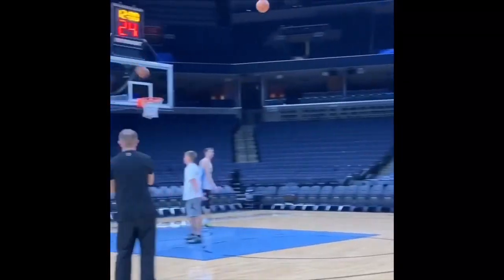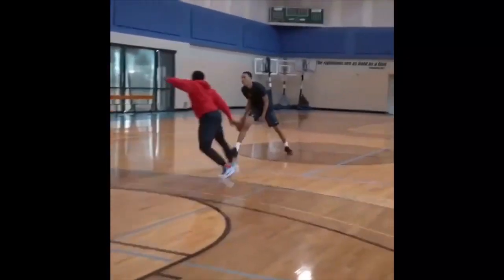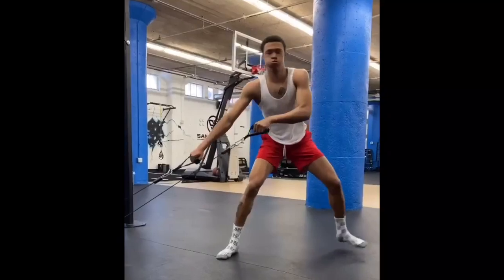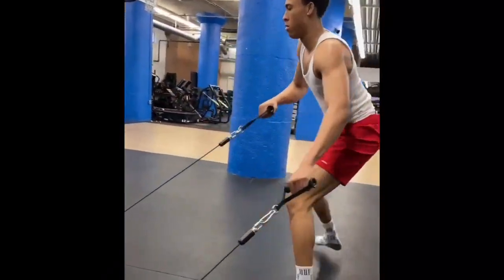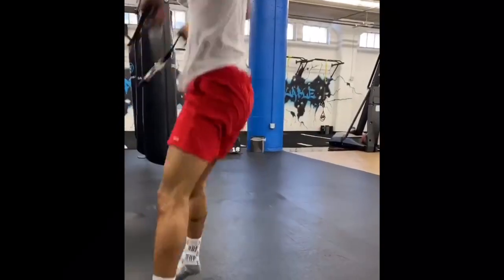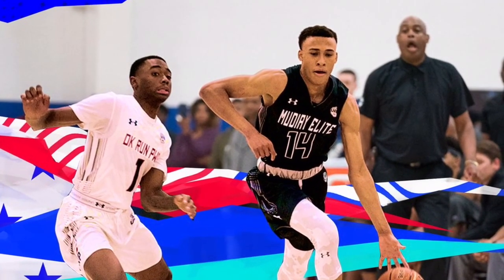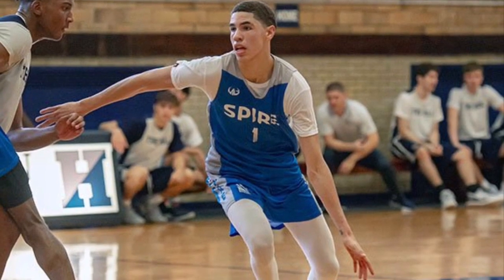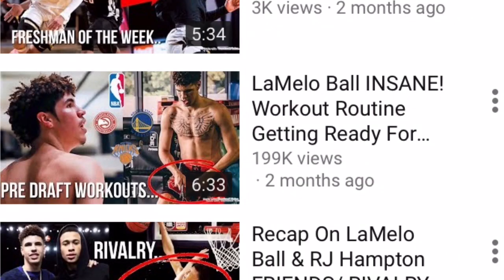I really want to talk about RJ Hampton's insane workout routine because ever since RJ Hampton went overseas to play in the NBL with the New Zealand Breakers, he has gained a lot of muscle and weight. He's put on a lot of body mass, and I can just tell he's been doing crazy insane workouts because his body looks really different from when he was in high school — he was really skinny. Same with LaMelo Ball, who also got bigger once he went overseas.